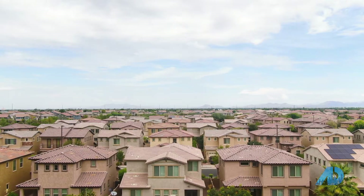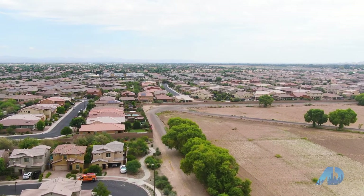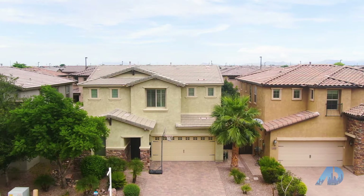This new listing in Gilbert is right in the Bridges community, which is right across the street from Gilbert Regional Park. It's a master-planned community with catch-and-release lakes, tons of parks, bike trails, play areas, and splash pads. There's an elementary school right in the community and this home is an absolute stunner. It's gorgeous and ready for its new owners. Let's go check it out.